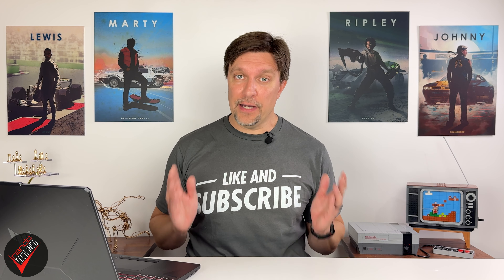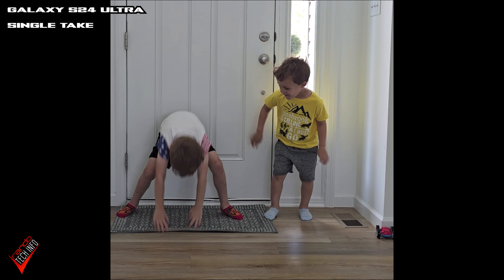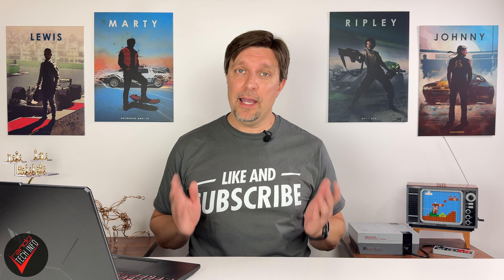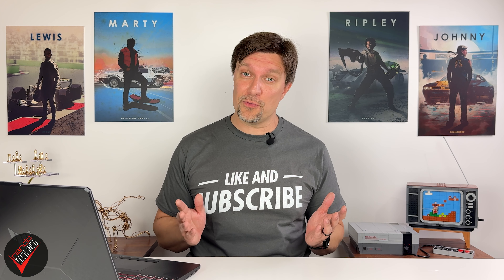Next we're going to look at a few modes on the S24 that the iPhone doesn't have. The first is Single Take, which allows you to record 10 seconds of footage and then let the phone create some clips and photos from that footage — kind of like a highlight reel. When this mode came out a few years ago I thought it was pretty neat, but outside of making reviews like this one I probably haven't used this mode since around 2021.